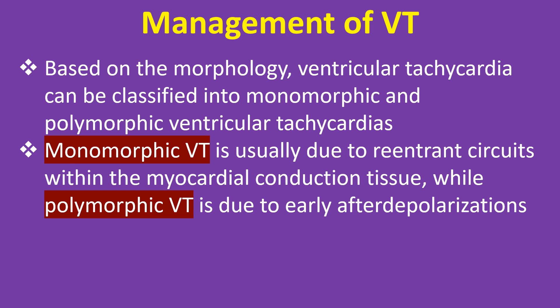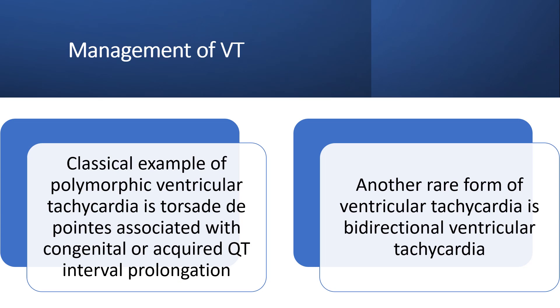Based on the morphology, ventricular tachycardia can be classified into monomorphic and polymorphic ventricular tachycardias. Monomorphic VT is usually due to re-entrant circuits within the myocardial conduction tissue, while polymorphic VT is due to early after-depolarizations. A classical example of polymorphic ventricular tachycardia is torsades de pointes, associated with congenital or acquired QT interval prolongation. Another rare form of ventricular tachycardia is bidirectional ventricular tachycardia.